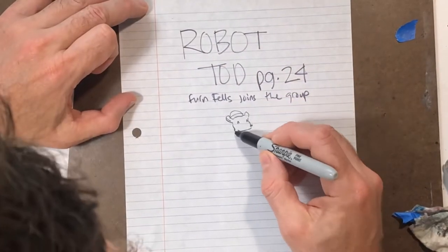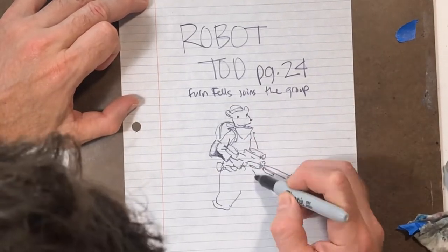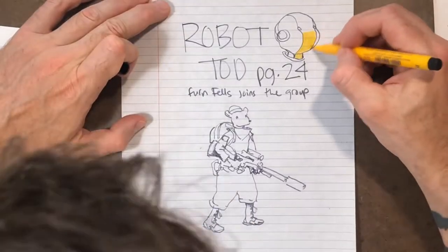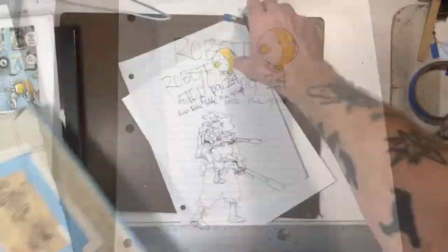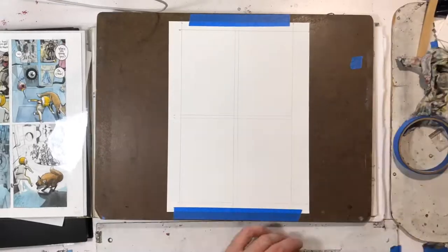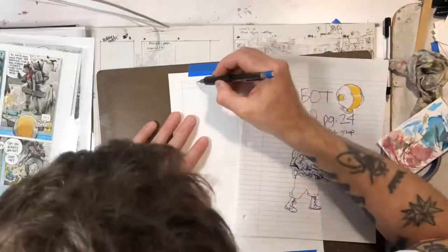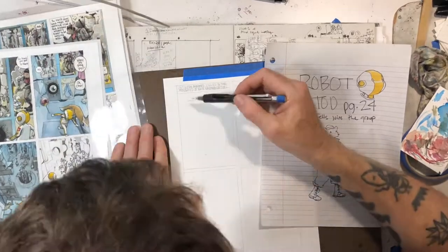I have two more pages left to go after this page for issue one. Issue one will be done, and this is Fern Fels joining up with the group, or at least she's re-entering the scene — the comic, the story. She made a brief appearance early on in this issue, and Robot Todd and Sept were being, on the previous page, cornered by some bad guys. The scene switched back to her at the wizard castle, going through this wizard's orb into the caves that they're at.